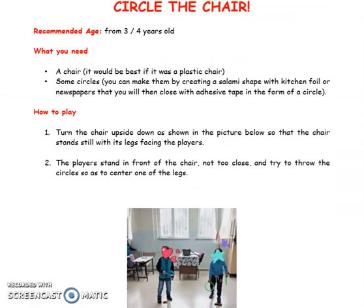Circle the Chair. Recommended age: from 3-4 years old. What you need: a chair — it would be best if it was a plastic chair — and some circles. You can make them by creating a salami shape with kitchen foil or newspapers, then closing it with adhesive tape in the form of a circle.